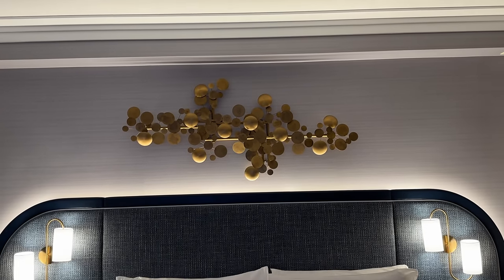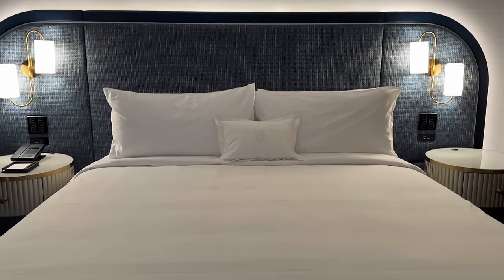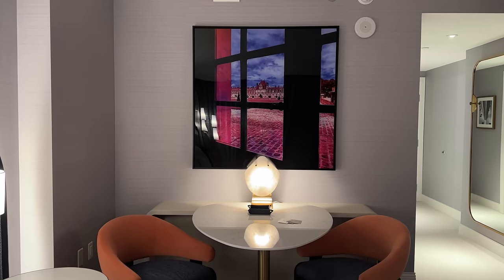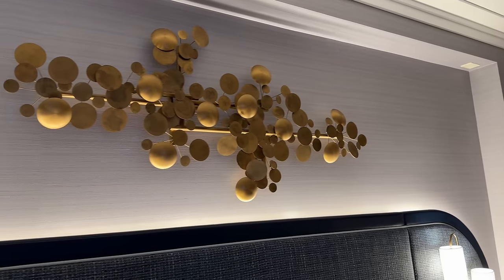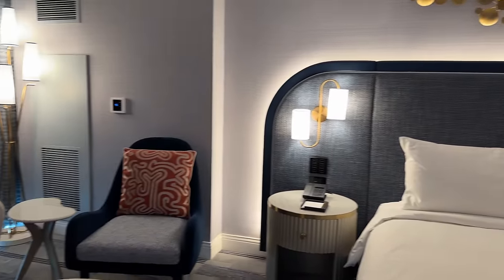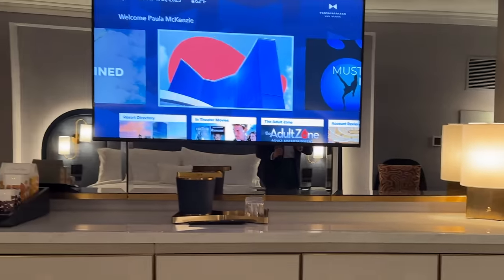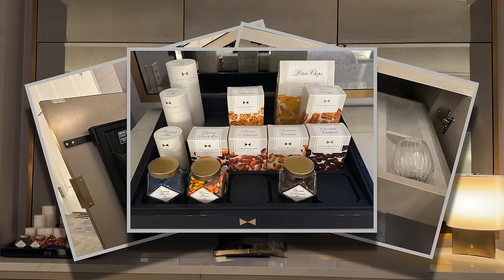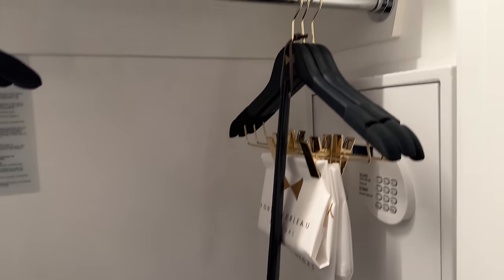The bed is fitted with a custom Serta pillow top mattress created specifically for Fontainebleau Las Vegas, and 500 thread count cotton bedding. The golden art touches work well with the color palette, and there's even a little seating area. Opposite the bed is a cadenza with a nice new 55-inch LG TV. There's a stocked fridge, classy barware, and curated snacks. In the closet, we find a bathrobe and slippers, a safe, and a clothes steamer.